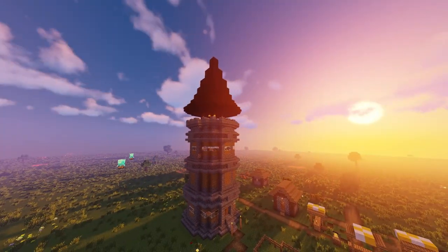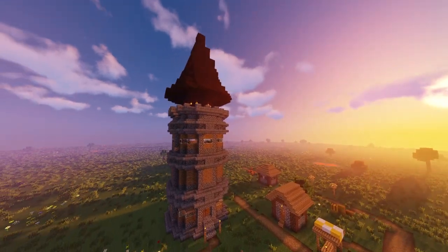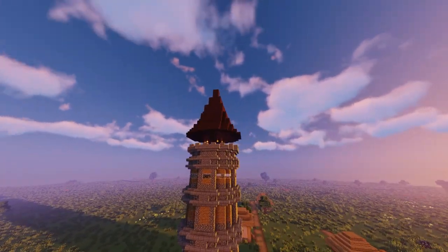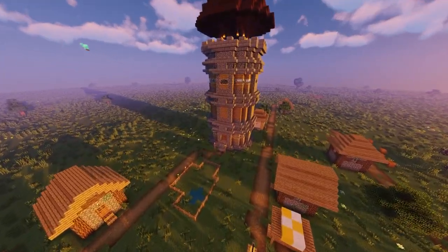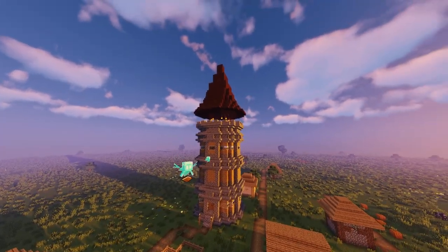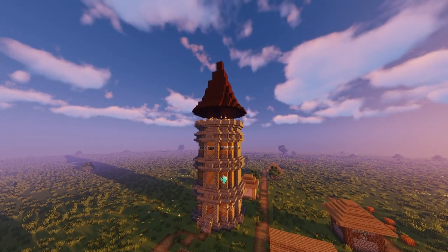I'm really proud of this because for one thing I actually finished this and that's a rarity. But it also looks nice too and I got a lot of good decorations in this small space. See you next time!